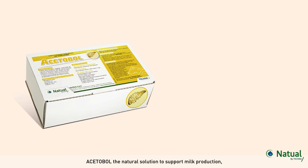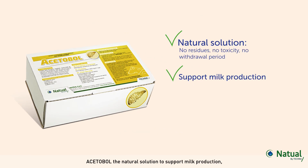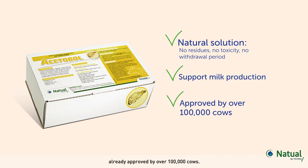Alcetable — the natural solution to support milk production, already approved by over 100,000 cows. Alcetable bolus.